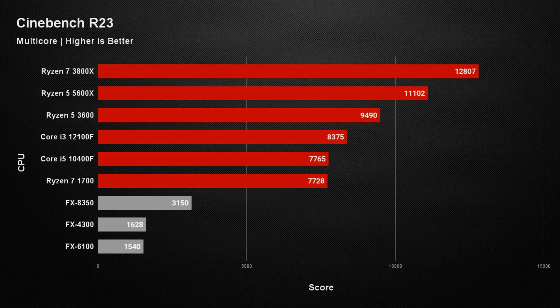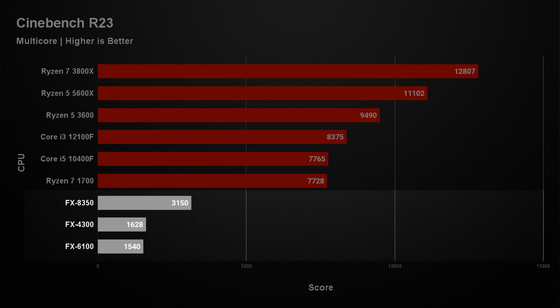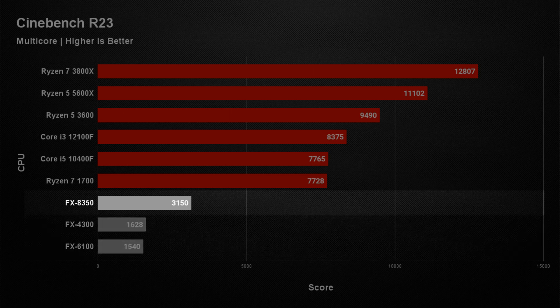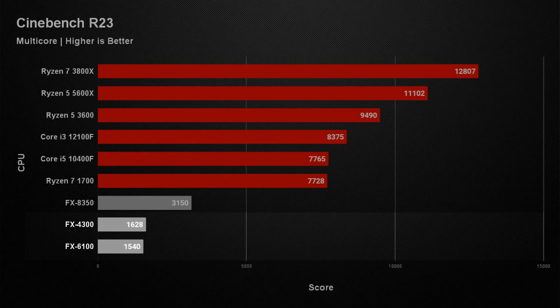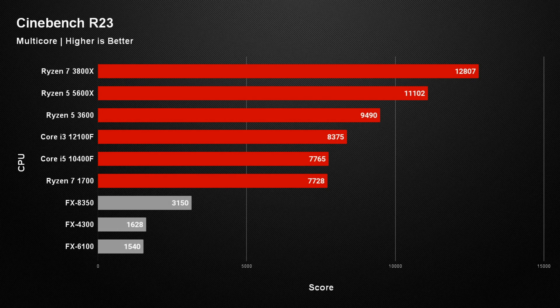In the multi-core test we've got pretty much the same results. All of the FX processors sit at the bottom compared to more modern generations, but in this instance the FX8350 with its higher clock speeds and more cores and threads nearly doubles the performance of the others. The FX4300 still slightly outperforms the FX6100, which suggests it's probably the better of the two.